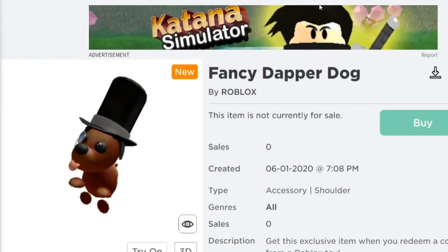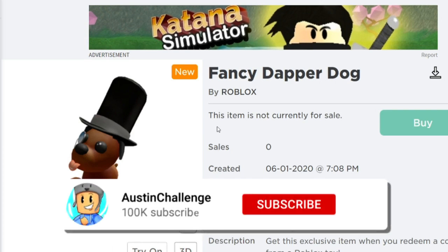The last item of today's video is the Fancy Dapper Dog. This is apparently going to be a shoulder item, which looks super cool in my opinion. I really like this especially as a shoulder item. Let me know what you guys think of it down below everybody.